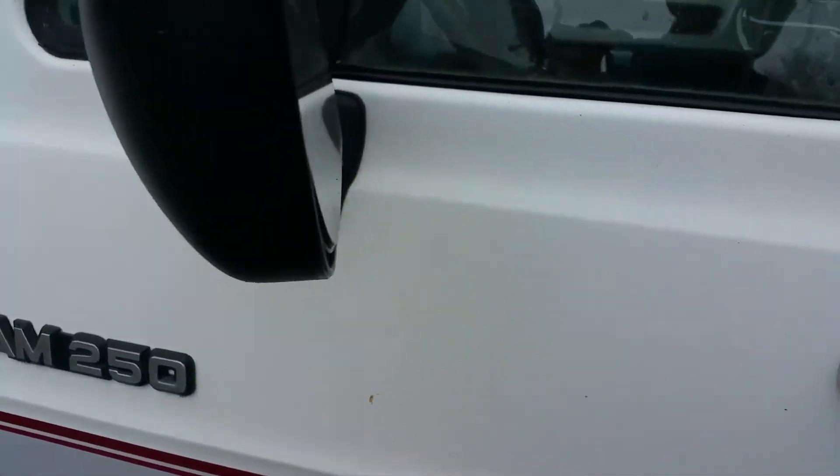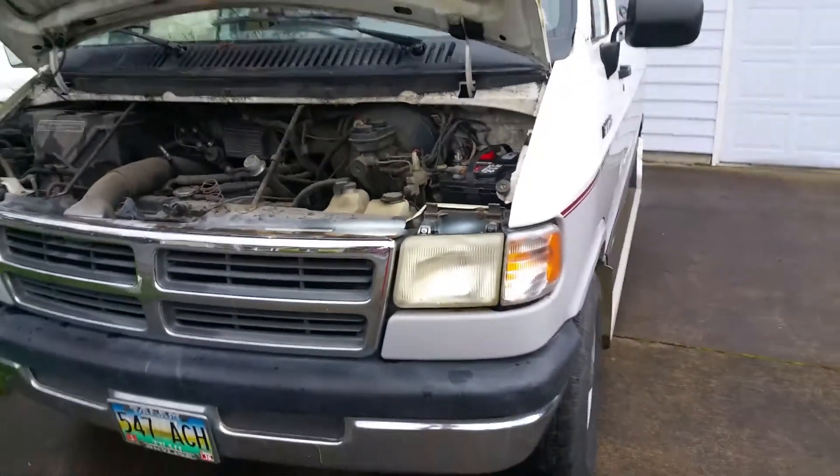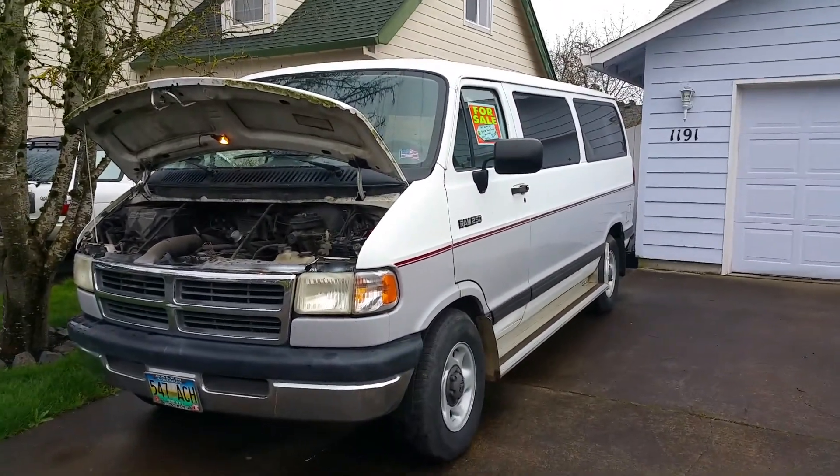It's a perfectly functional van and somebody is going to get an excellent deal on this. Thanks a lot.